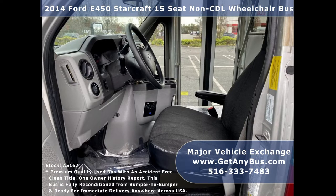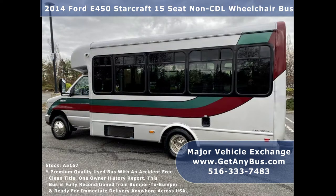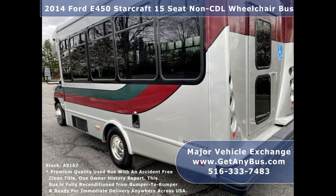We have fully reconditioned this 15-seater shuttle bus to excellent condition with two wheelchair positions. This bus is exceptionally well maintained and rust-free. Major Vehicle Exchange has many reconditioned shuttle buses and wheelchair vans on sale, ready for delivery anywhere across the United States.